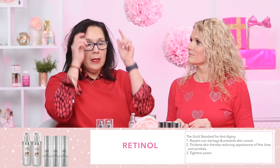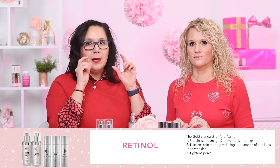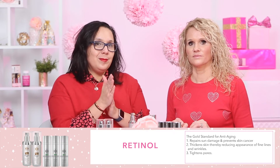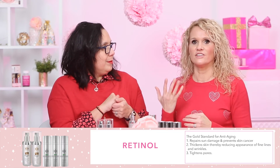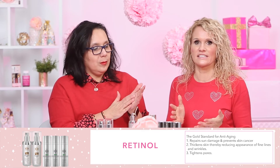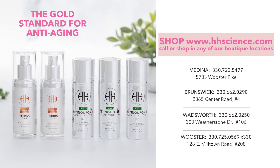Start on your forehead, then go on the cheeks, the bridge of the nose, and your chin, purposely avoiding the eye area. And that's it — you call it a night. So make your little cocktail, avoid your neck and your eyes, and use it at night. Retinols are for night because that's when your skin repairs itself. Shop online or in store at any of our four locations and save big right now on the gold standard for anti-aging, which is retinol.